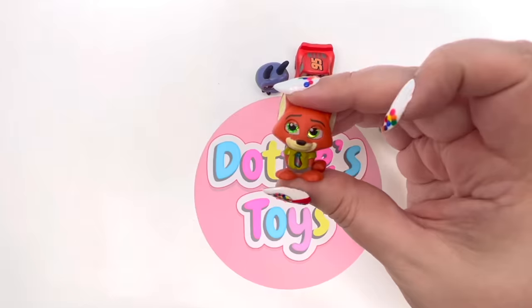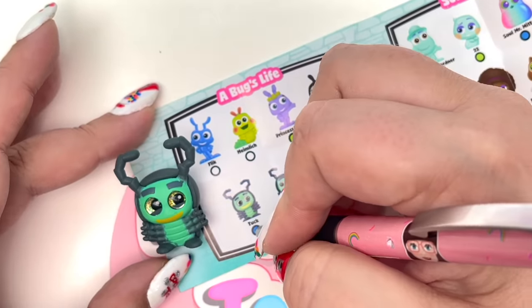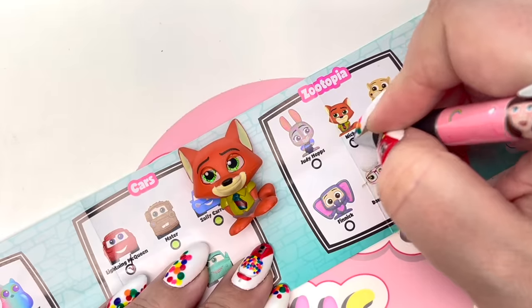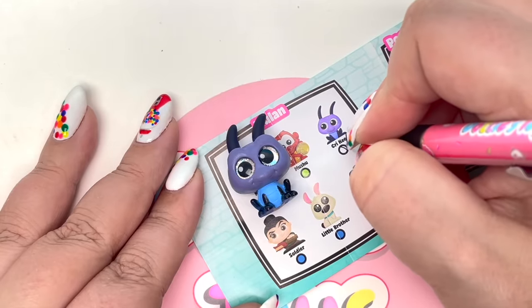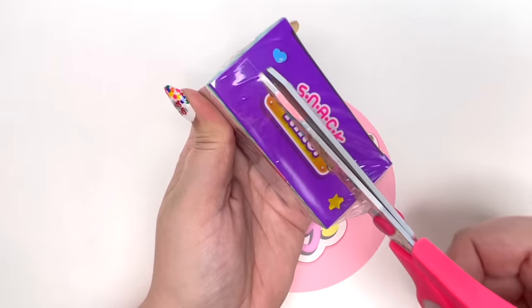Let's check off our Adorables Series Nine: Lightning McQueen, ultra rare Tuck, Earth Mr. Mittens, Nick, Minnie Mouse 1950s, and our last one from Mulan. What an awesome box - I cannot wait to open an entire case!